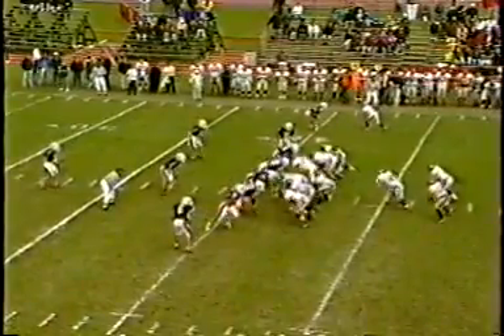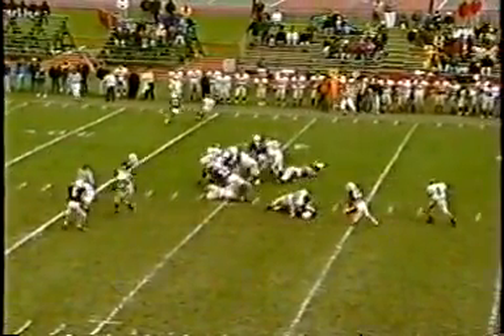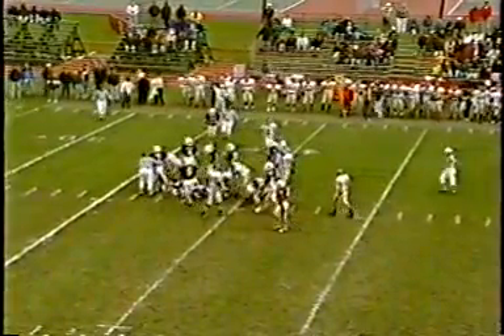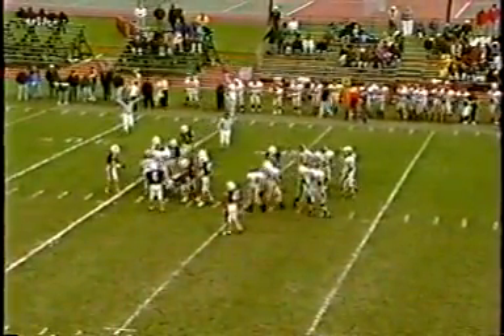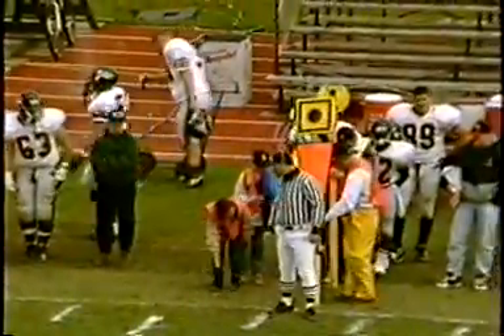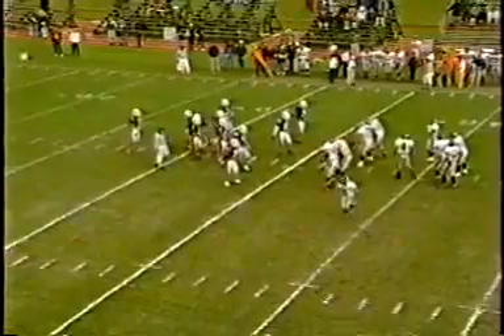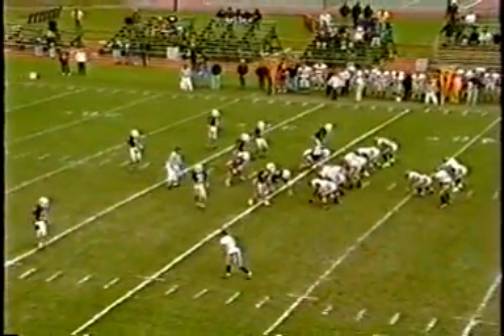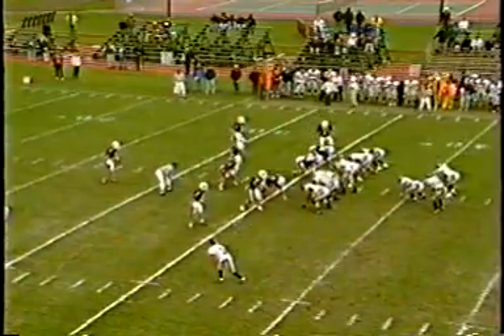Southern Oregon comes out in wishbone formation. Hamilton, the tight end, in the set. The ball goes up the middle to Bauer — he's going to pick up the first down easily, picking up almost five yards on the play.